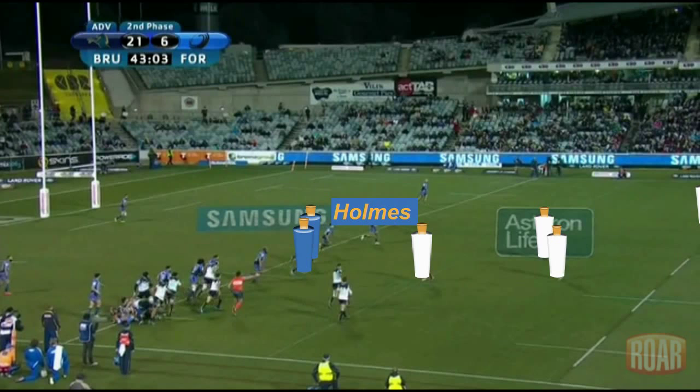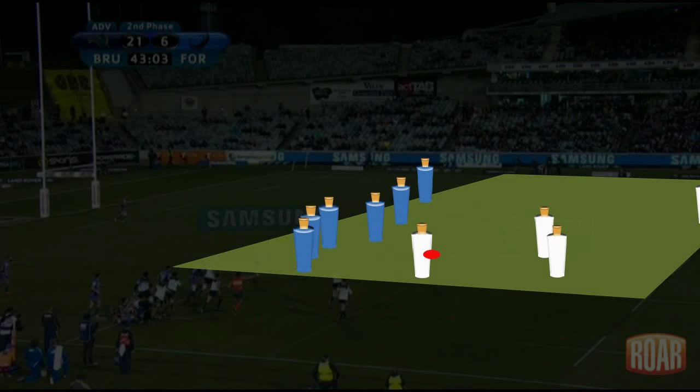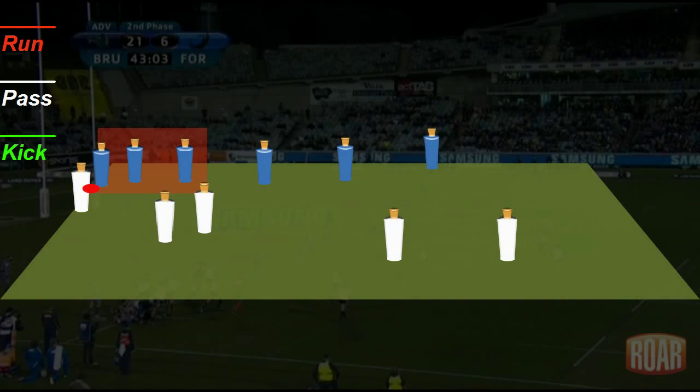When we look at the set-up from behind the Brumbies, there is space to attack in, but the Force have got six defenders to the Brumbies' five attackers. Kurendrani's going to run a pretty straight line and try to attract as many of the inside defenders as he can. As he runs that line, Tamura will run across field out behind him, and he'll receive a pass that goes behind Kurendrani.